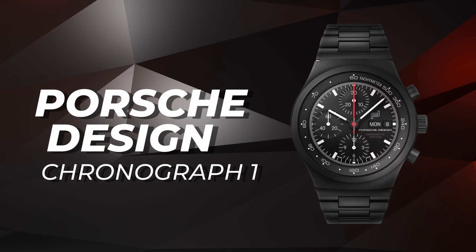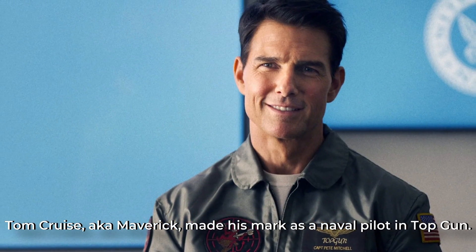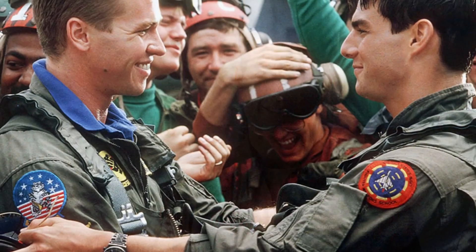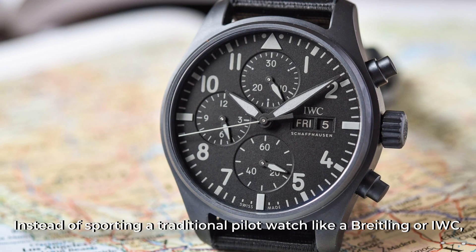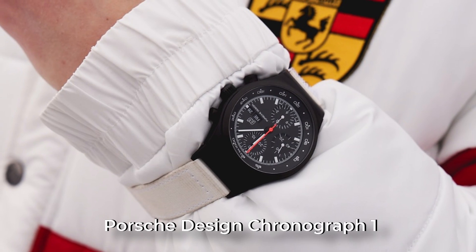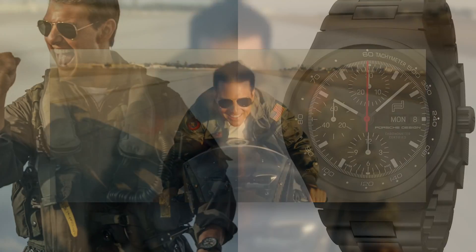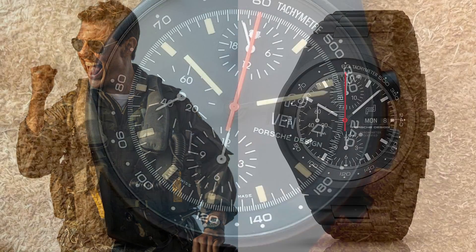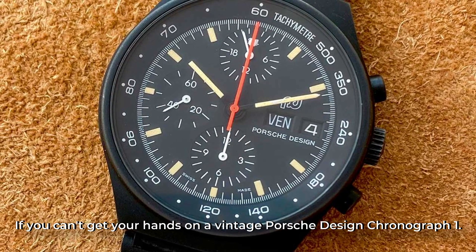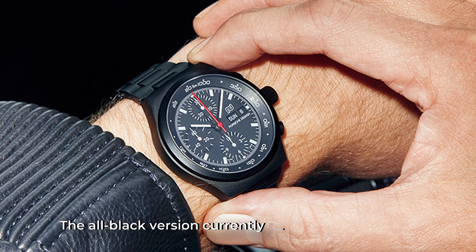Porsche Design Chronograph 1: Tom Cruise, aka Maverick, made his mark as a naval pilot in Top Gun. But did you notice the timepiece on his wrist? Instead of sporting a traditional pilot watch like Breitling or IWC, Maverick opted for the sleek Porsche Design Chronograph 1. And when Cruise reprised his role as Maverick in Top Gun: Maverick, he made sure to wear the same watch — not just a similar model. Talk about continuity! But don't worry if you can't get your hands on the vintage Porsche Design Chronograph 1, because the brand re-released the watch in 2022. The all-black version currently retails at $9,650.